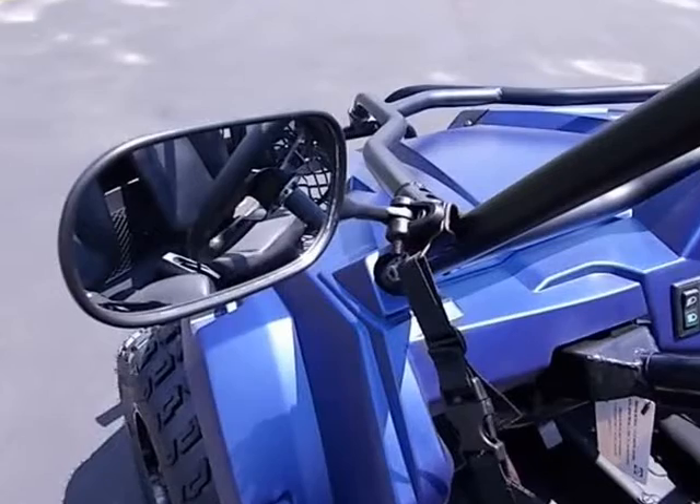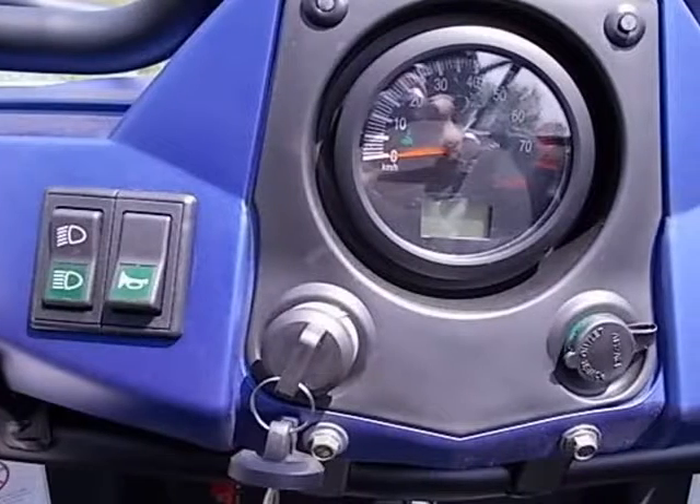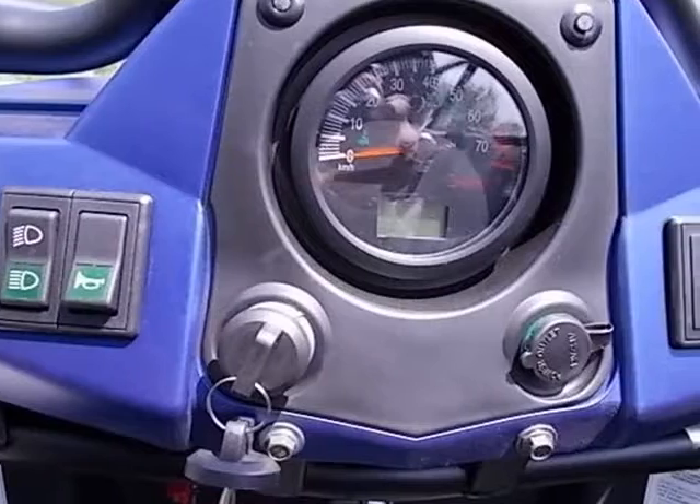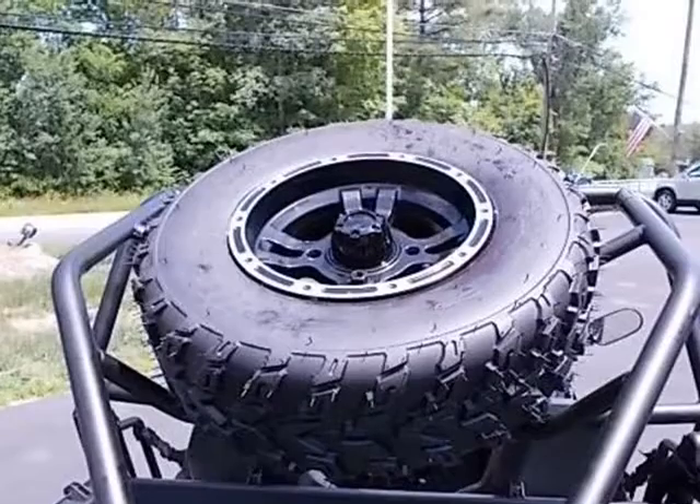Chassis: front suspension A-arm, rear suspension swing arm. Front brake: disc. Rear brake: disc. Front wheel/tire: aluminum, 21x7-10. Rear wheel/tire: aluminum, 22x10-10.